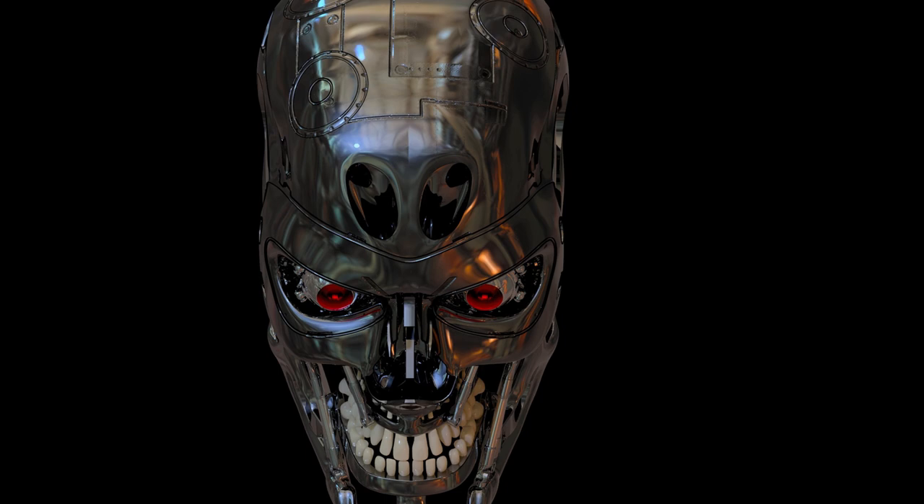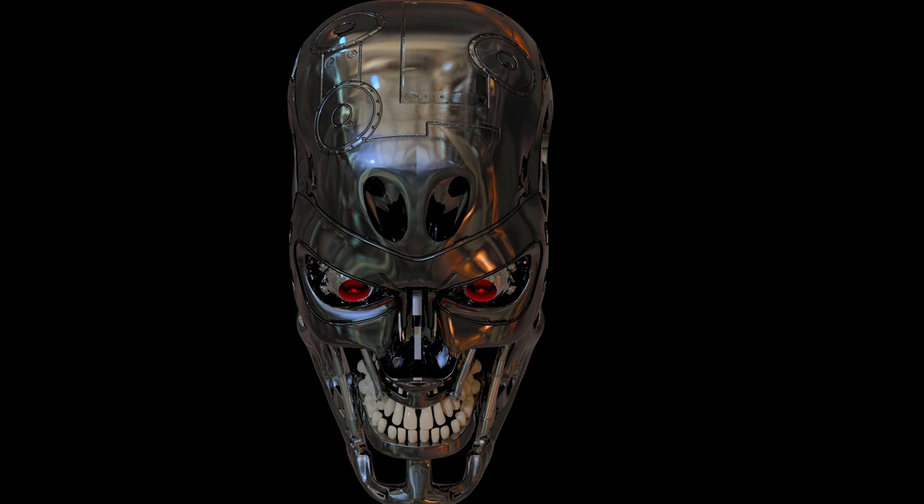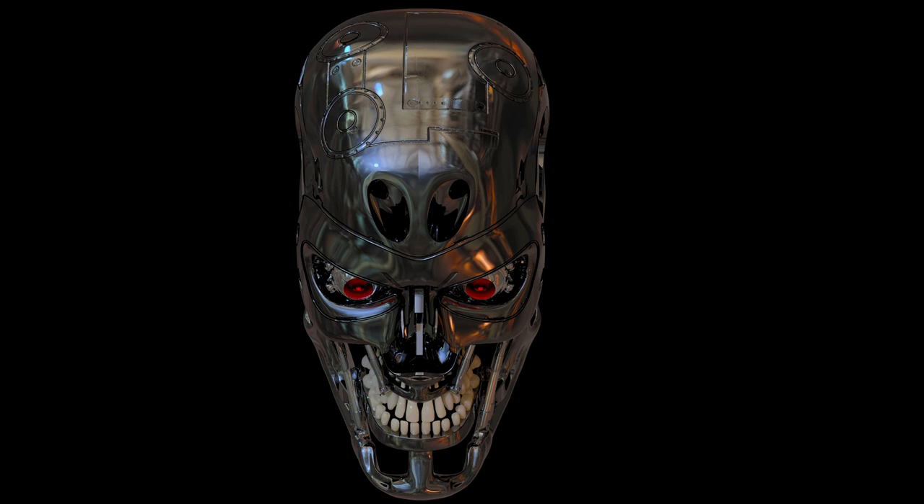The endoskeleton's functions, including its CPU, are powered by a shielded nuclear power cell located within the heart of the chest cavity, behind the frontal armor plating. The T-888 appears to be noticeably light compared to previous models, though their endoskeletons are still dense enough to prevent them from remaining afloat in water.